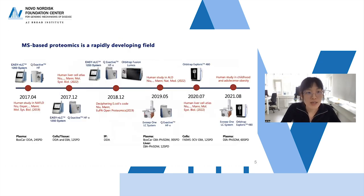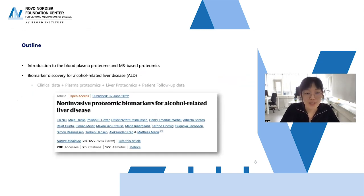MS-based proteomics is a rapidly developing field. This roadmap is from my own perspective, biased toward my experience. From the first study I measured in Matthias' group in 2017 to the most recent, we experienced upgrades in protocols, workflows, and instruments. For today's talk, I will focus on two studies where data were acquired in 2019 and 2021 respectively.